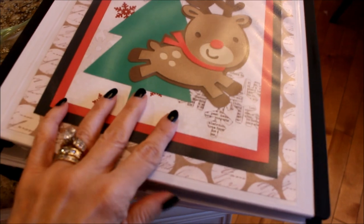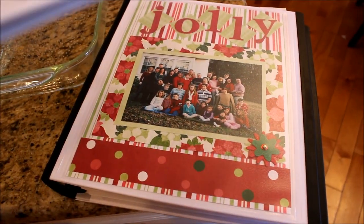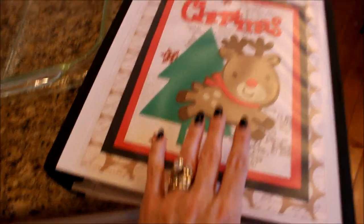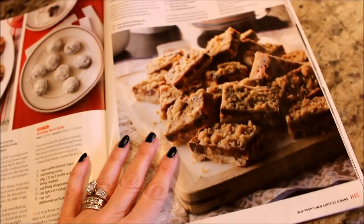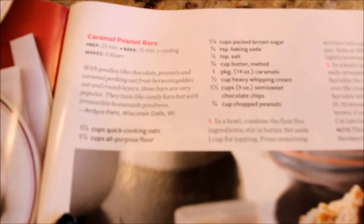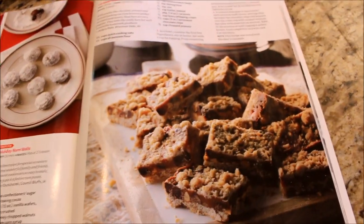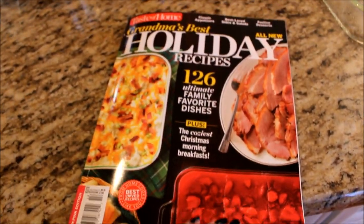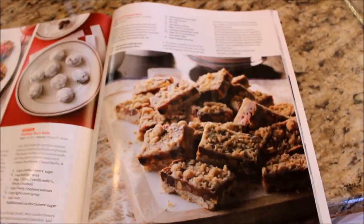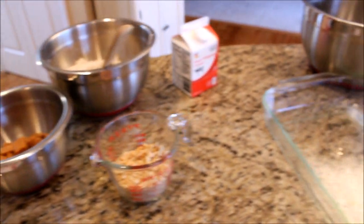I've gotten out my Christmas binder and Christmas planner where I keep the recipes I make every year. I usually make the family favorites with one or two new recipes I pick out to try. One of the new recipes I'm going to bake this year are these caramel peanut bars that I found in Taste of Home Holiday Recipe Magazine. These have my holy trinity of caramel, chocolate, and peanuts, and I like anything I can bake in a 9x13 pan.